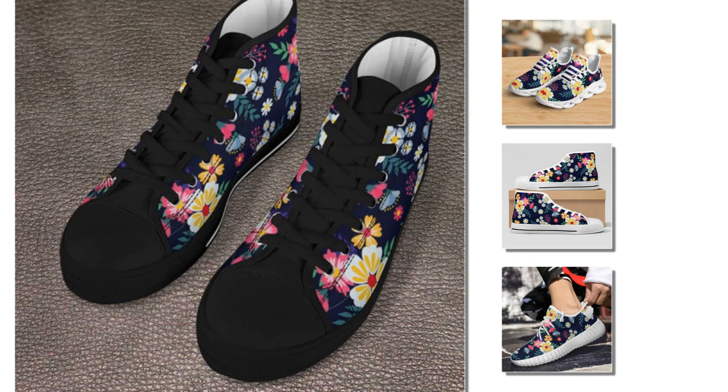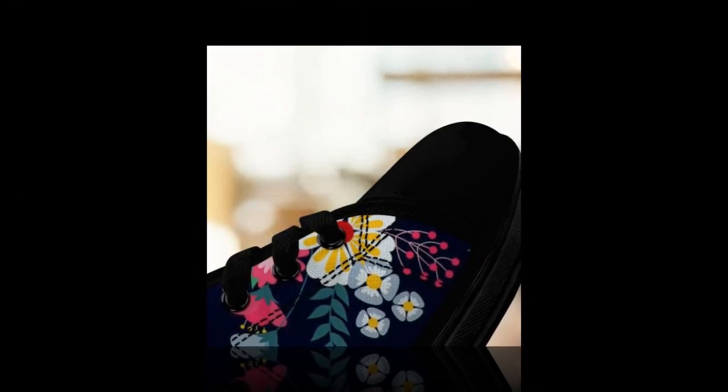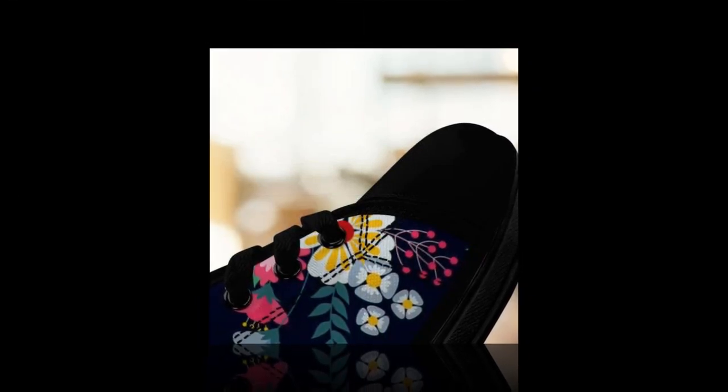Final thoughts — are these the best shoes for concrete floors? Absolutely. These shoes tick all the boxes with their wave design soles, breathable mesh, and comfortable construction. Whether you prefer high tops or low tops, these shoes will keep you looking stylish and feeling great, no matter how long you're on your feet. You will find the product link in the description and comment section.